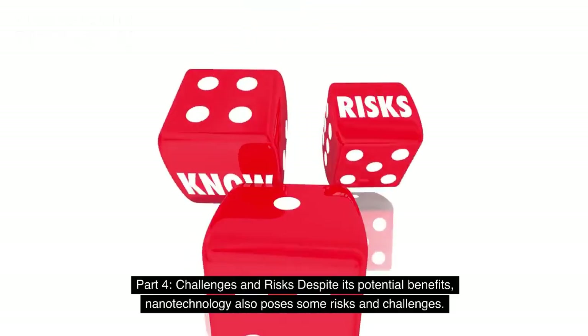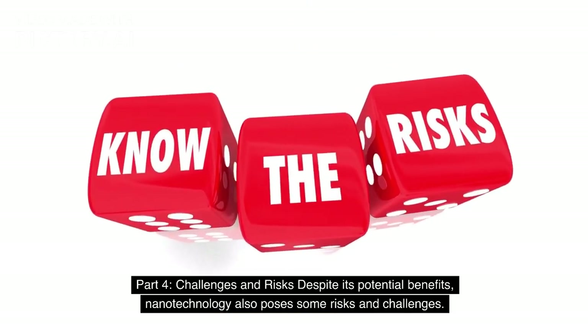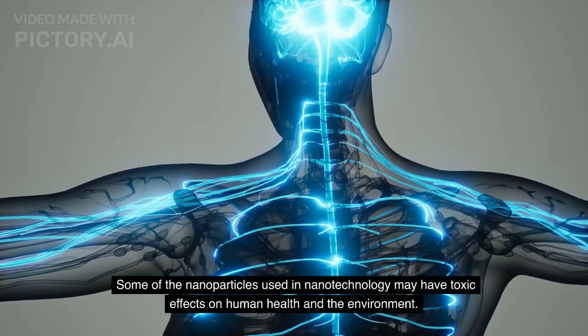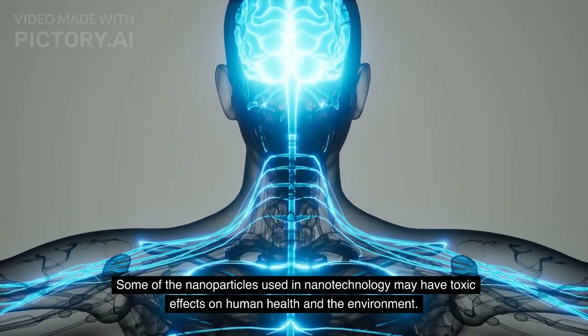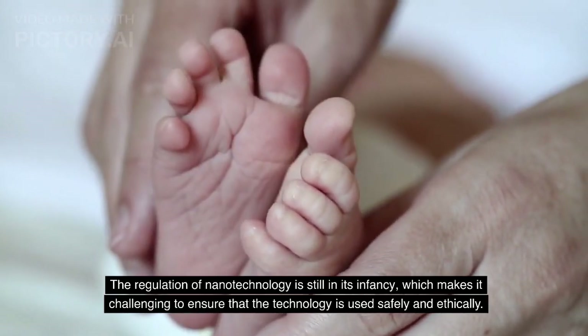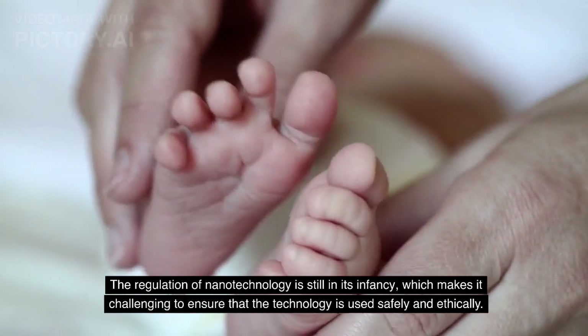Part 4: Challenges and Risks. Despite its potential benefits, nanotechnology also poses some risks and challenges. Some of the nanoparticles used in nanotechnology may have toxic effects on human health and the environment. The regulation of nanotechnology is still in its infancy, which makes it challenging to ensure that the technology is used safely and ethically.